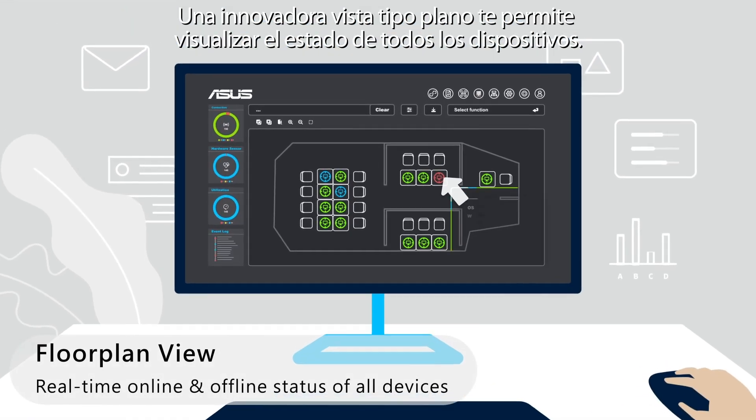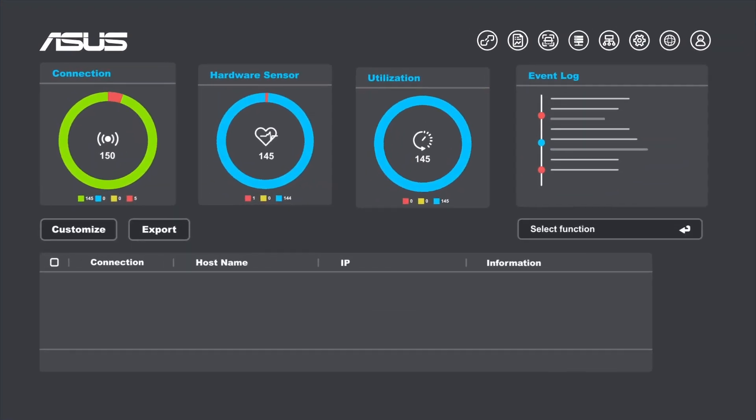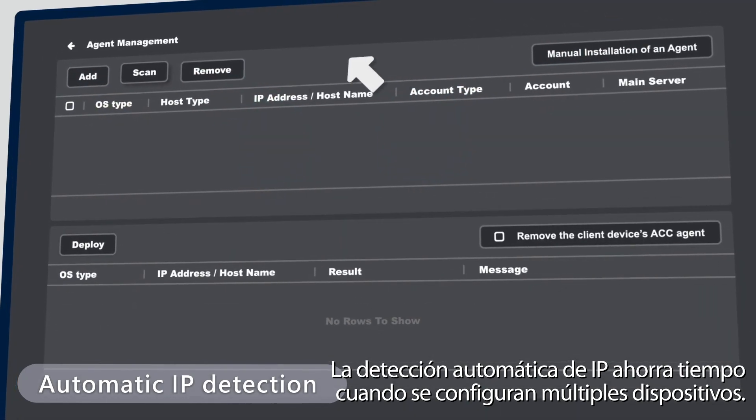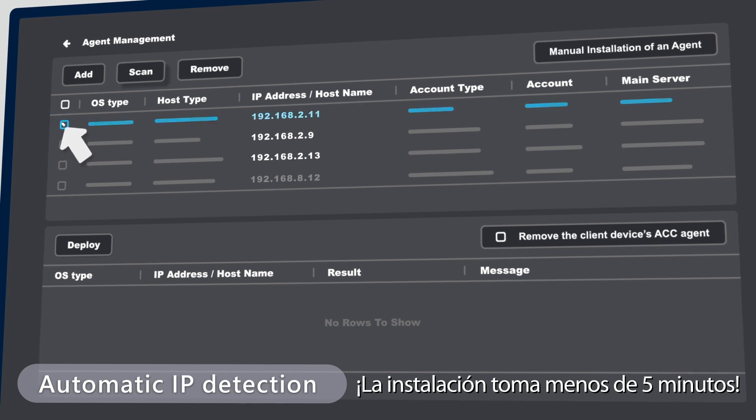An innovative floor plan view enables you to visualize the status of all devices. Automatic IP detection saves time when deploying to multiple devices. Installation takes less than 5 minutes.